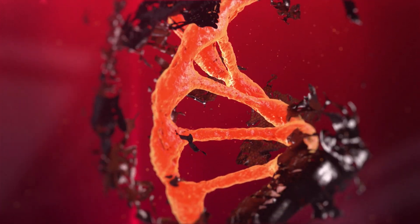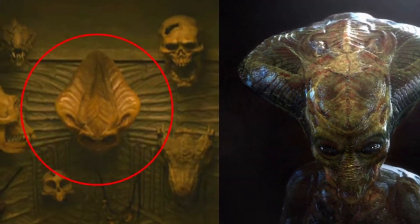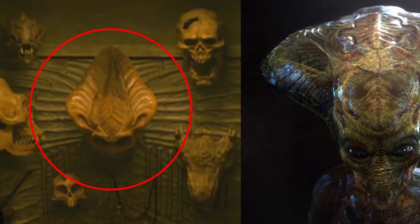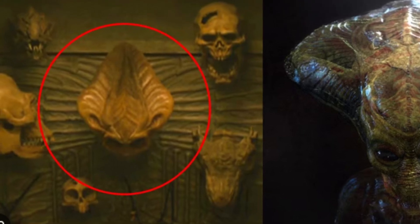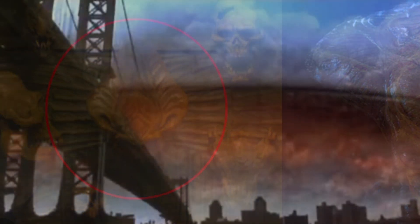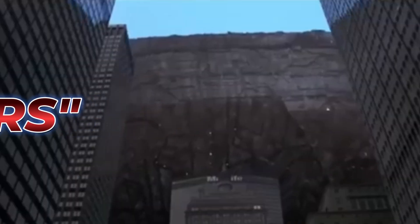Welcome to the Bewarecast, where I teach you about the things that you need to beware of. You may have seen in the recent Predator Badlands trailer a skull in the Predator's trophy room that starkly resembles that of something we may have seen before — I'm talking of course about the Harvesters from the 1996 blockbuster Independence Day.